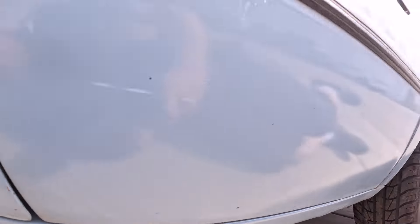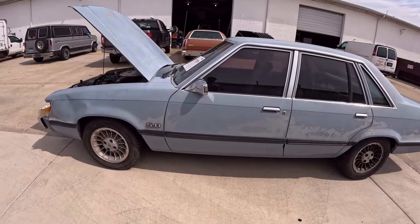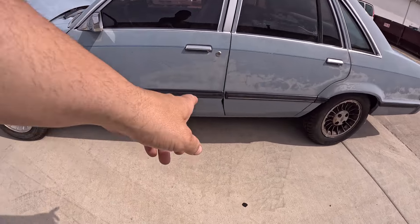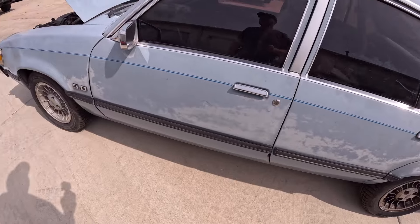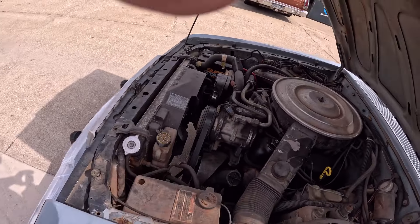I wasn't looking for one of these cars, but the fact that it was a police package car really intrigued me. I like old 70s and 80s police cars — I've got a thing for them, they're pretty cool. There's a little dinger in the door down here, but I'm going to jump back in it and see what it does. Hopefully it'll start.